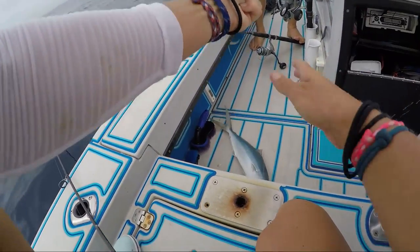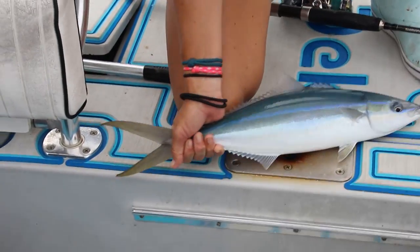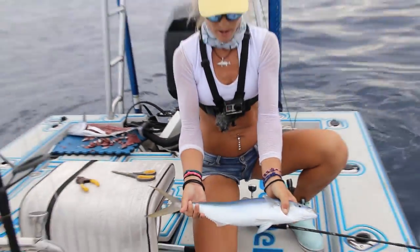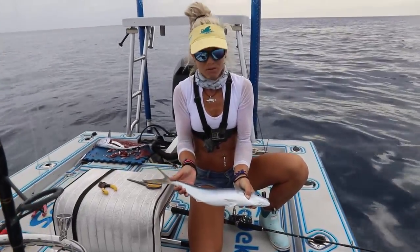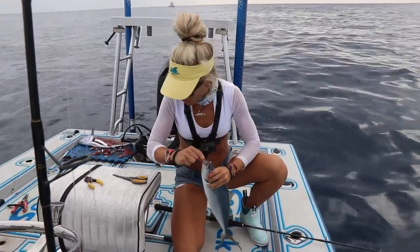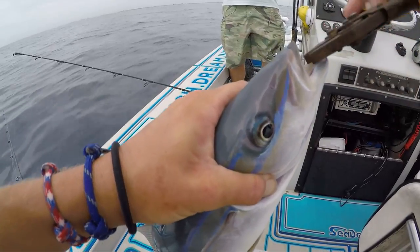Look how pretty they are — gorgeous fish, delicious to eat. They get much bigger than this. They get like 15, 20 pounds in certain areas of the world — they get massive. Really good sushi fish. Wait till you see this meat, it's incredible. But a lot of bycatch goes with this — you catch a lot of blue runners and bonitas on the side. But it's worth it when you get one of these beautiful, delicious fish.